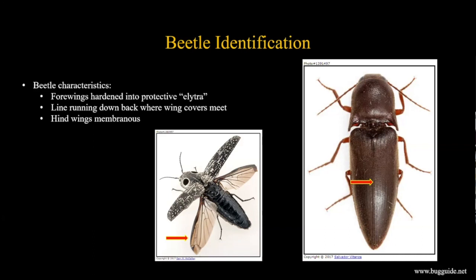The easiest character to look for is the line running down the back of the beetle - down the abdomen - where the two wing cases meet. This is a really good character to confirm you're looking at a beetle. Beetles come in all kinds of shapes and sizes, so it's not always evident, but if you see this line and it looks like it has a hard shell, that's a pretty good indication.